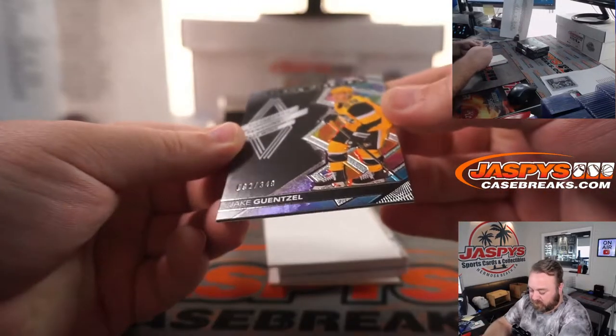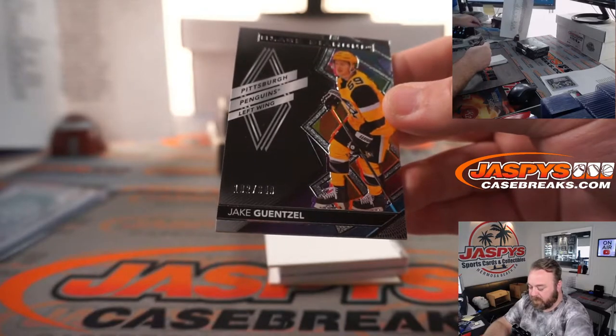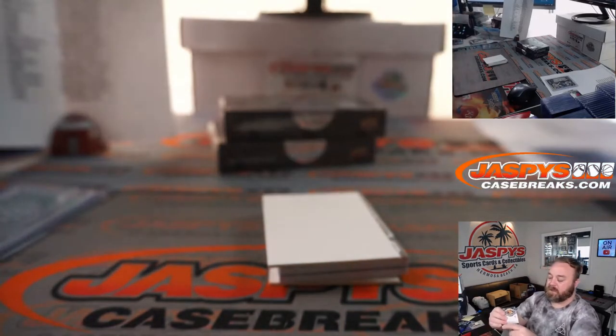Jake Gunsel, 192 out of 349 for the Pittsburgh Penguins, and Kevin Miyakawa.